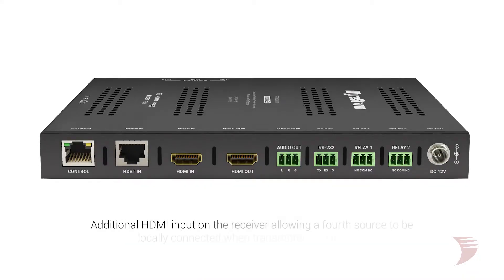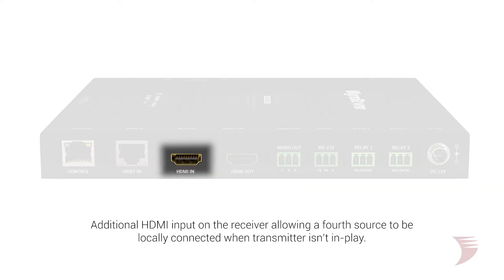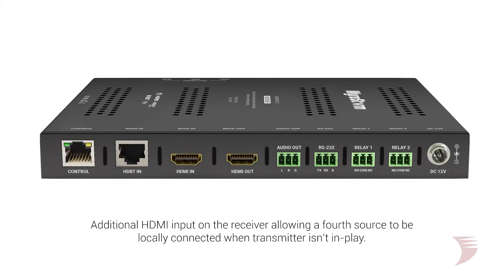The receiver itself features an additional HDMI input, allowing the connection of a fourth source, such as a signage player or TV box, connected locally to the display device when the transmitter is not in use.